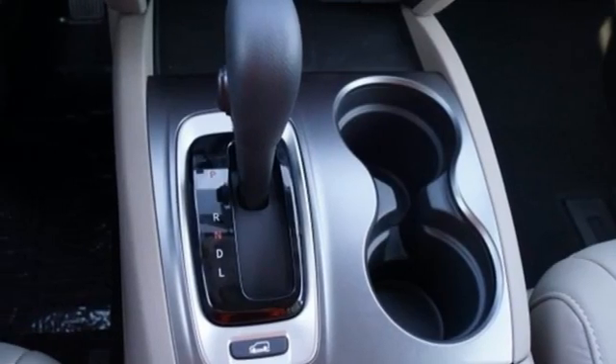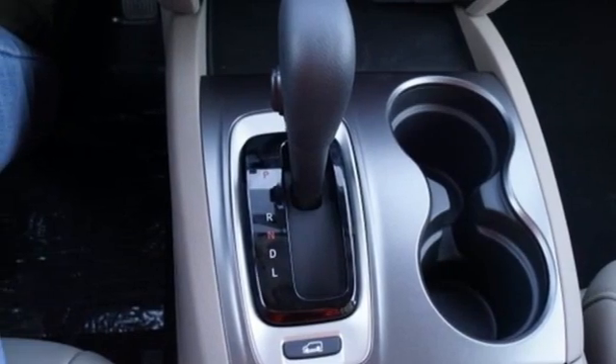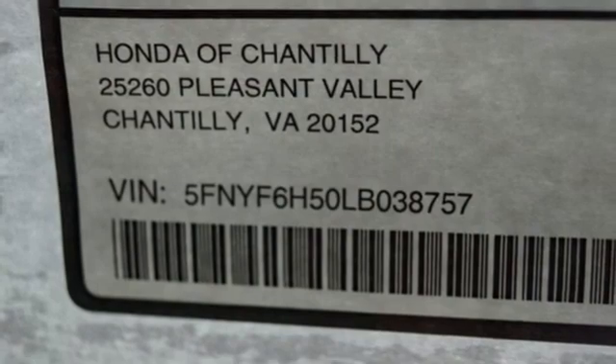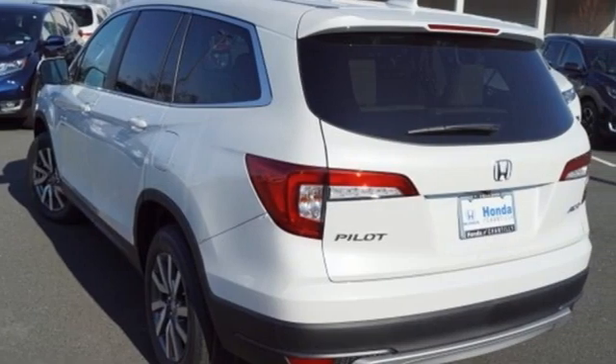Memory exterior door mirror settings. AM-FM satellite radio. Power sliding and tilting sunroof. Remote engine start. And automatic transmission.